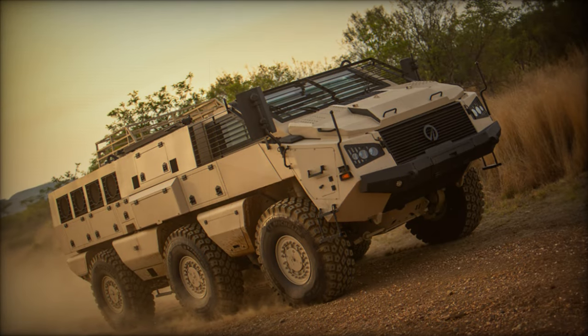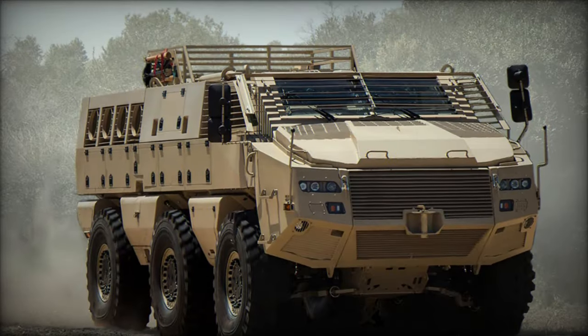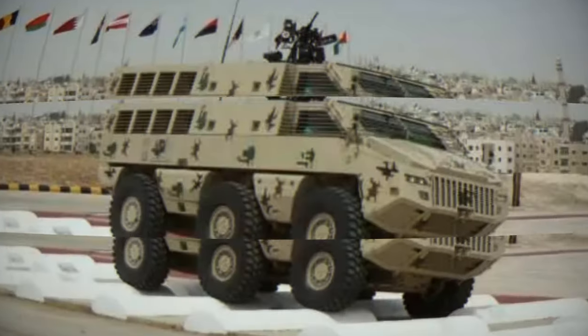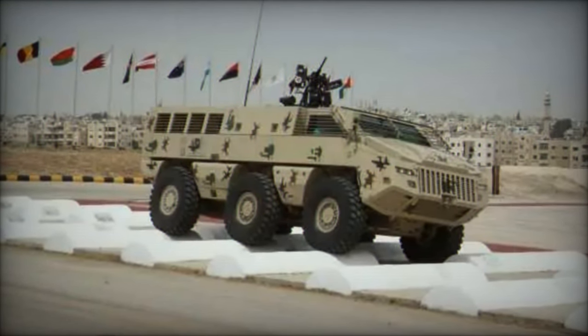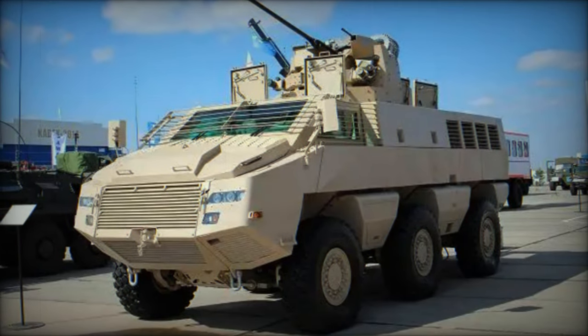To complement the introduction of the new armored fleet, Ecuador plans to establish a mechanized cavalry brigade with its operations center in the province of Manabi. This brigade will oversee surveillance and control operations, further enhancing Ecuador's capabilities in ensuring border security and combating threats posed by illegal armed groups operating in the region.